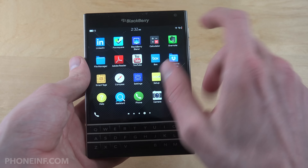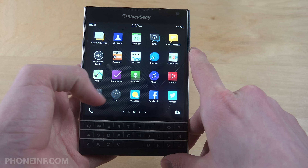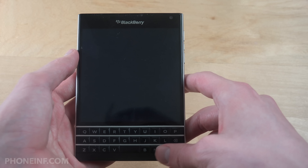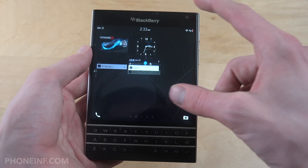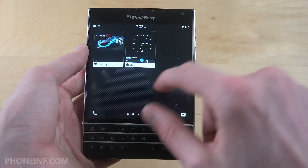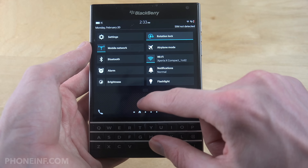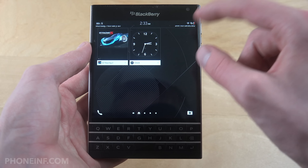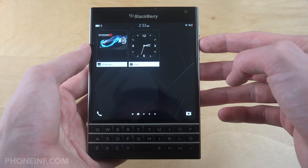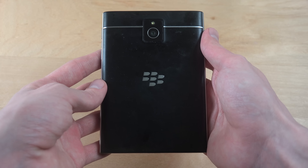Let me know if you want to see more videos with this phone — maybe checking out other games or apps. Some of the pre-installed Blackberry apps are interesting too. This is the multitasking screen by the way, and here are the quick settings, notifications, and tweakable settings. Yeah, it's a quick video — hopefully you enjoyed it, and have an awesome day!